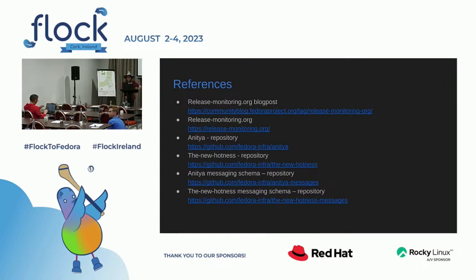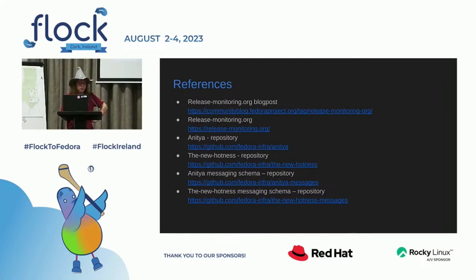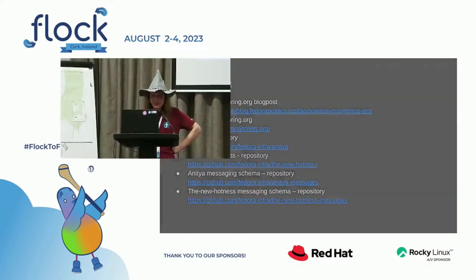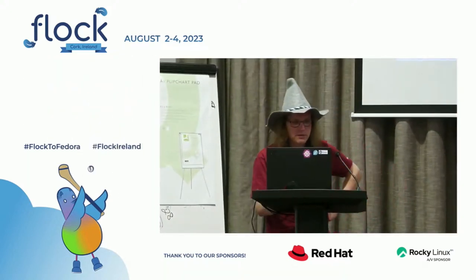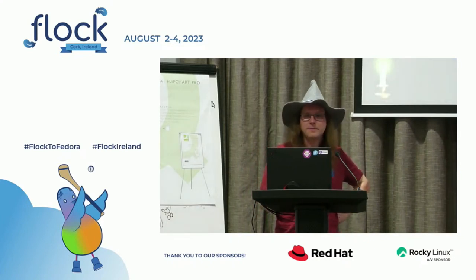If there are no further questions, I will share the slides later on the schedule page. The blog post is something I haven't updated in a long time, but it explains why I have the wizard hat and why I'm here as a mage. There are also links to the repositories and the messaging schemas emitted by Anitya and the New Hotness. And that is all — thank you.